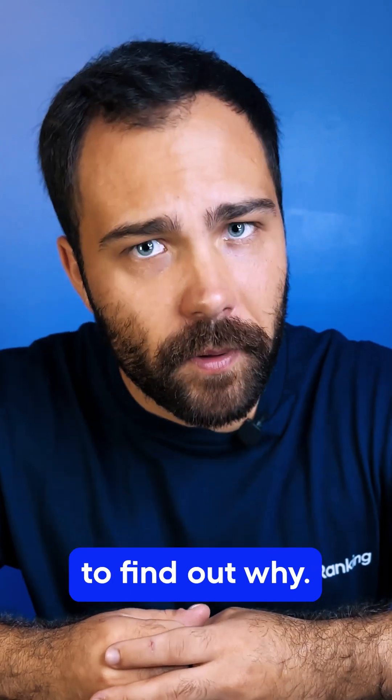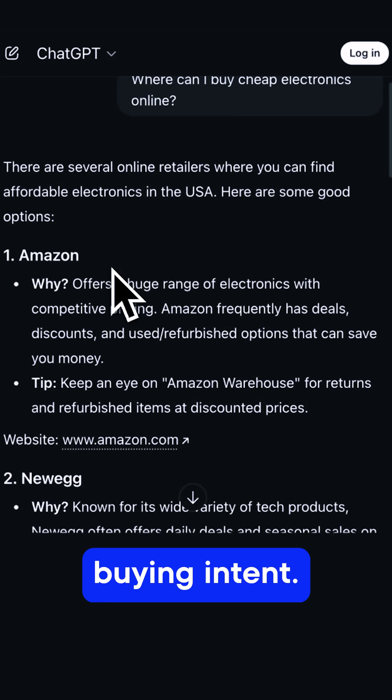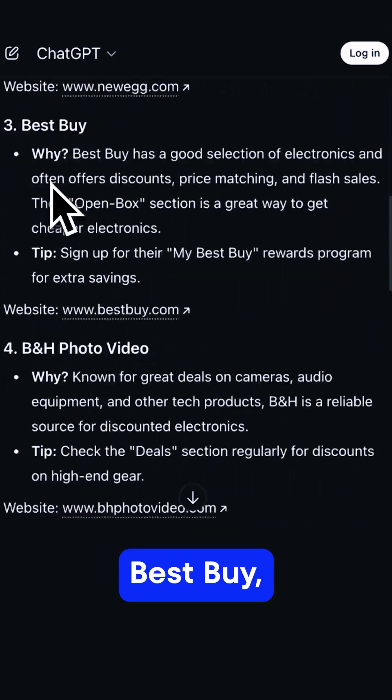Let's check its cached copy to find out why. This was the only query with clear buying intent. ChatGPT even linked out to Amazon's competitors like Newegg, Best Buy, and Woot.